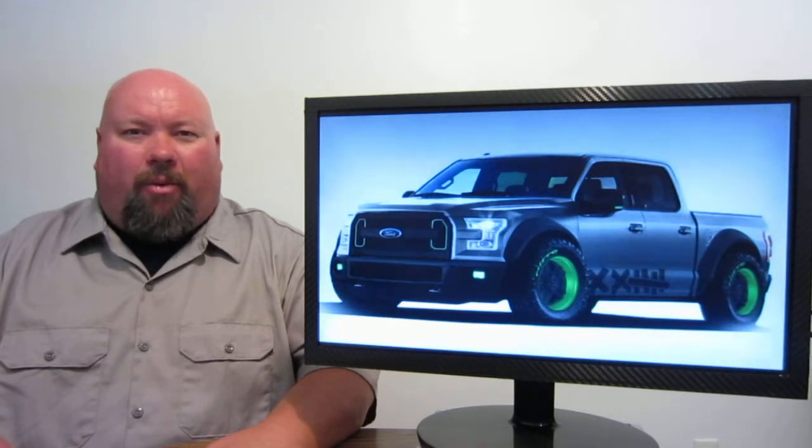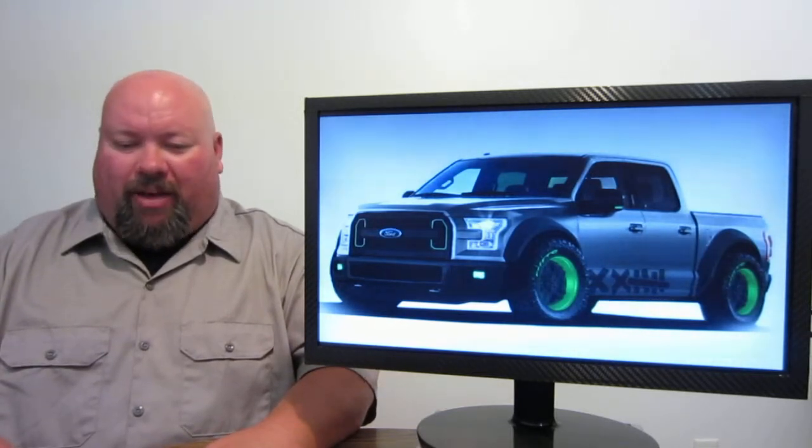12 inches is going to be awfully, awfully tall. So we'll wait and see. November 2nd isn't very far away when the SEMA Motor Show actually kicks off in Las Vegas, Nevada.